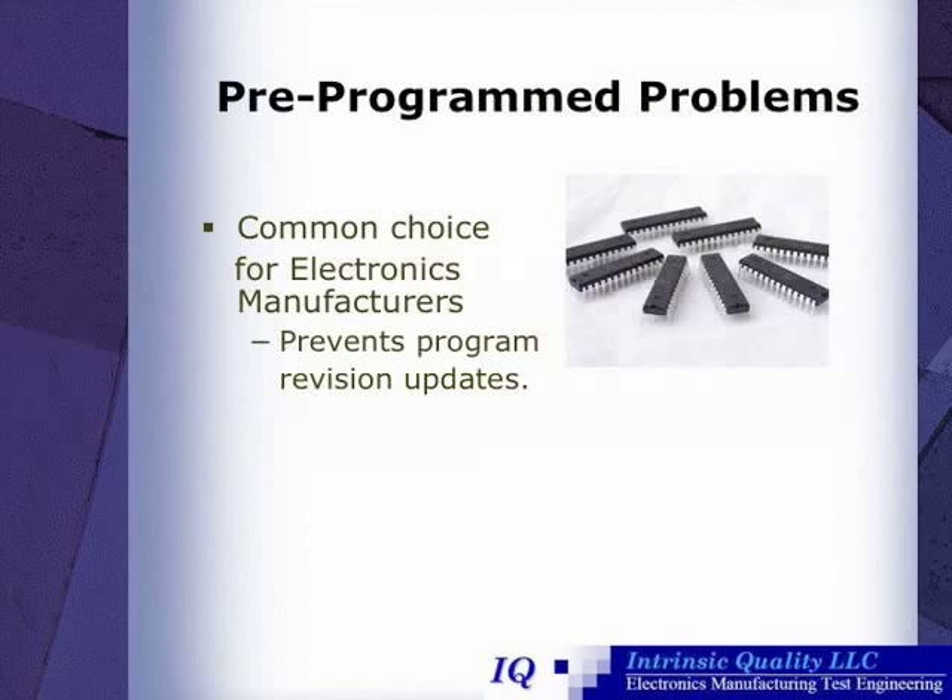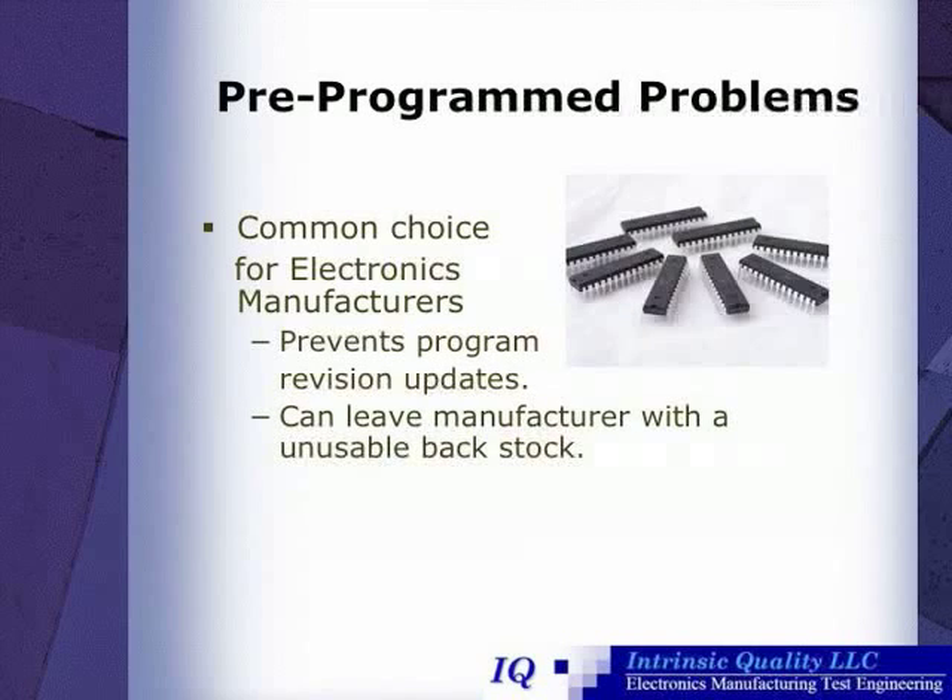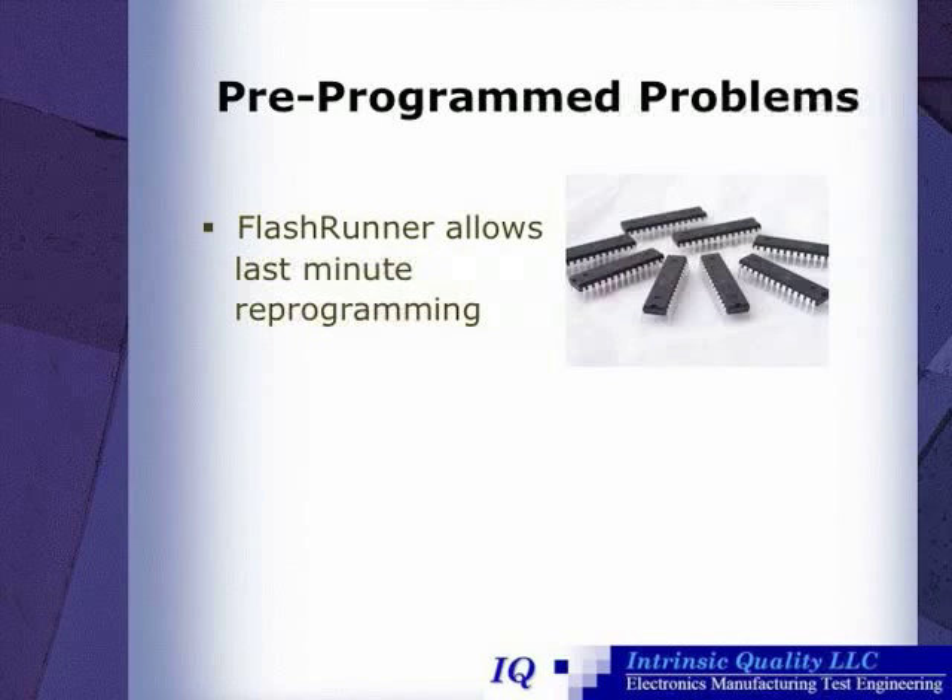Using pre-programmed microcontrollers is a common choice for electronics manufacturers. However, there are a few serious drawbacks with this decision. For one, it prevents program revision updates, and it can leave the manufacturer with an unusable backstock. Fortunately, FlashRunner allows last-minute reprogramming and minimizes component replacement expenses.